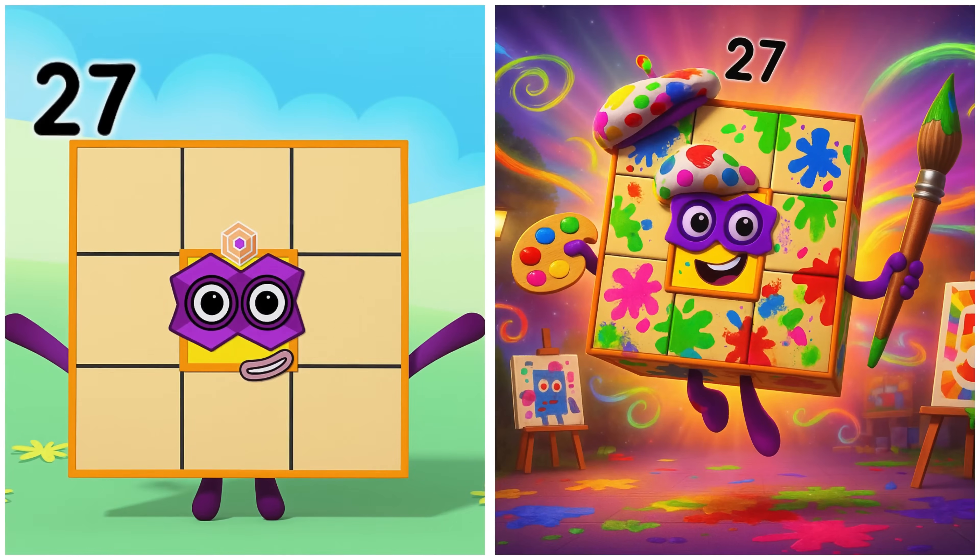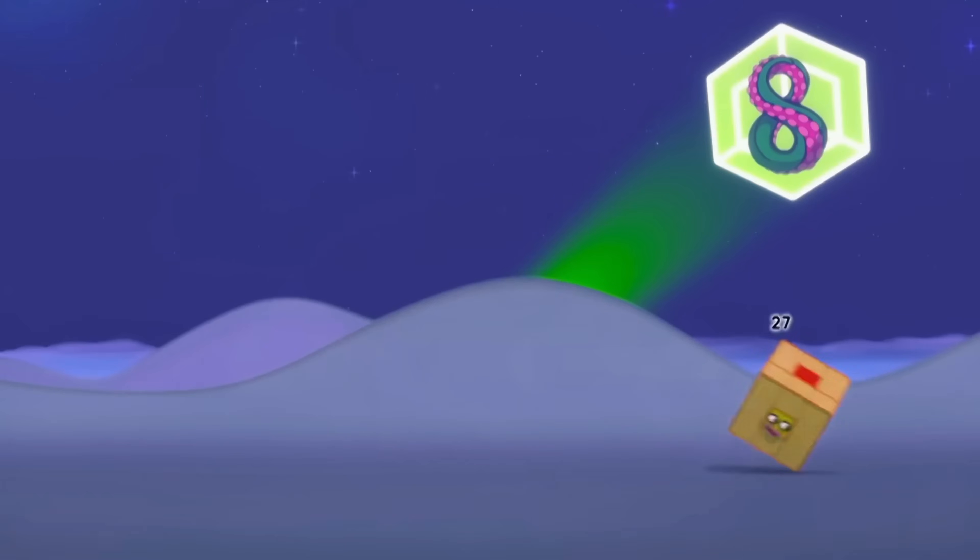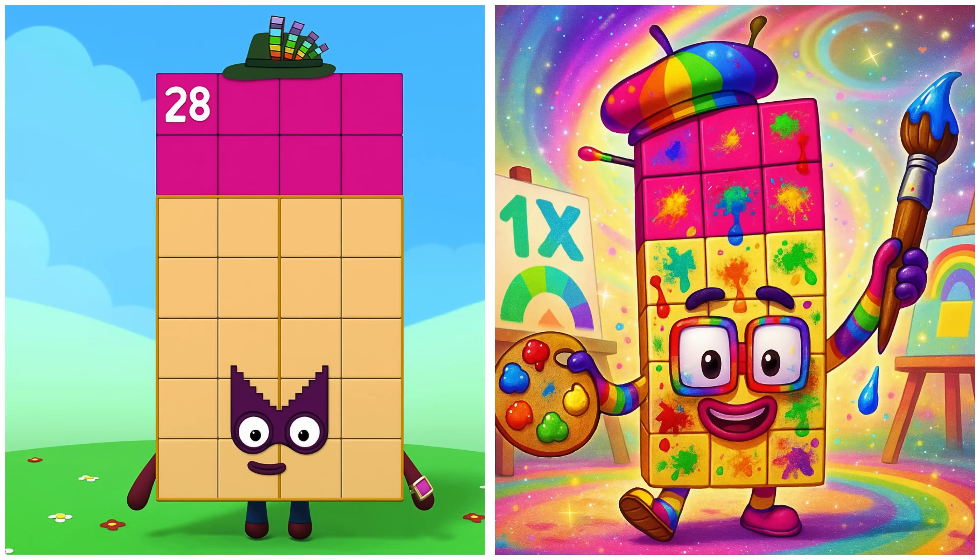Twenty-seven is drawing sparkling stars. Someone needs a big cube — like me! Coming! Twenty-eight is painting strong structures.